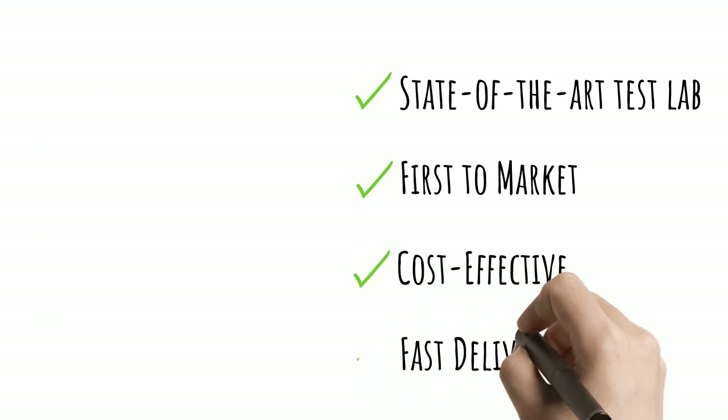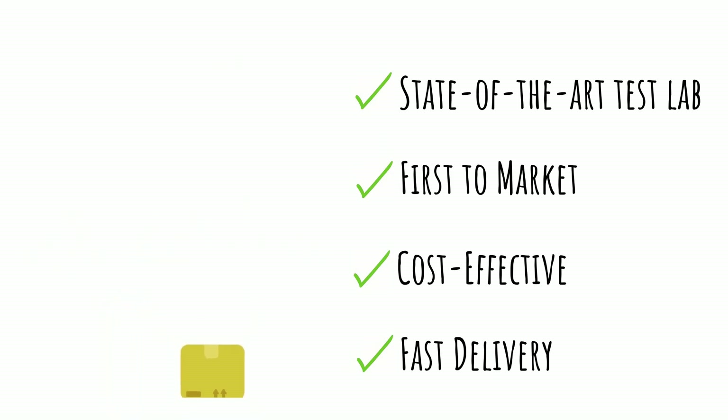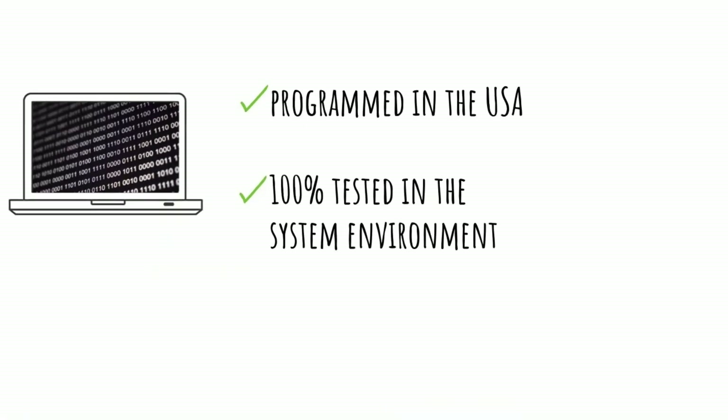And our delivery times are much faster. In fact, our products ship the same day, with most products available for overnight delivery. Partnering with Champion One goes beyond receiving high-quality optics.